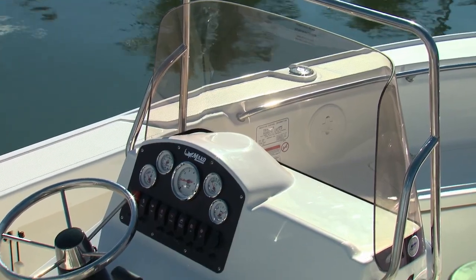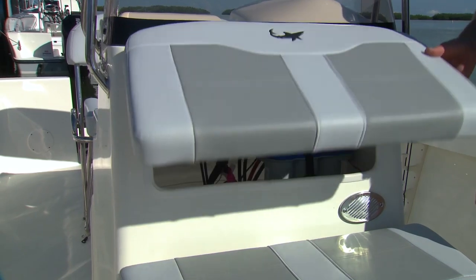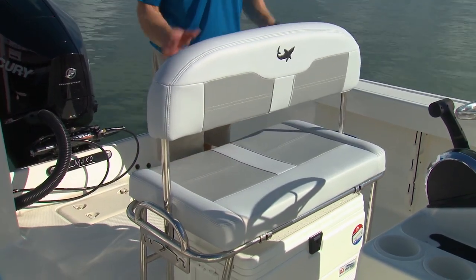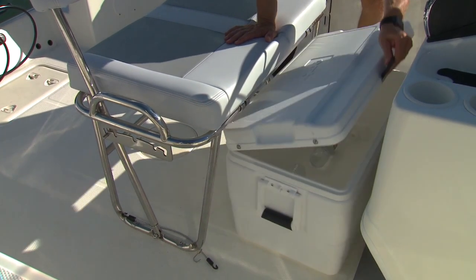The helm is well equipped with analog gauges, binnacle mounted controls, and easy access for future upgrades. The new leaning post features a pivoting backrest and secures a 68-liter cooler below, which we made regular use of.